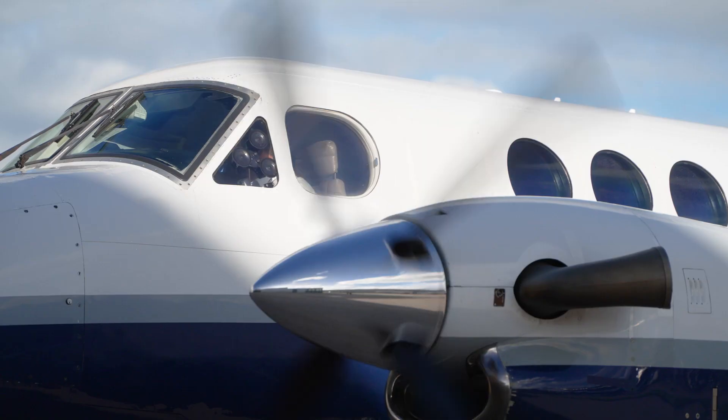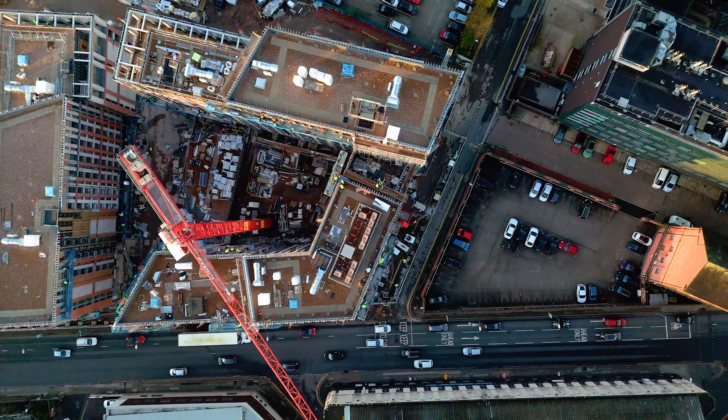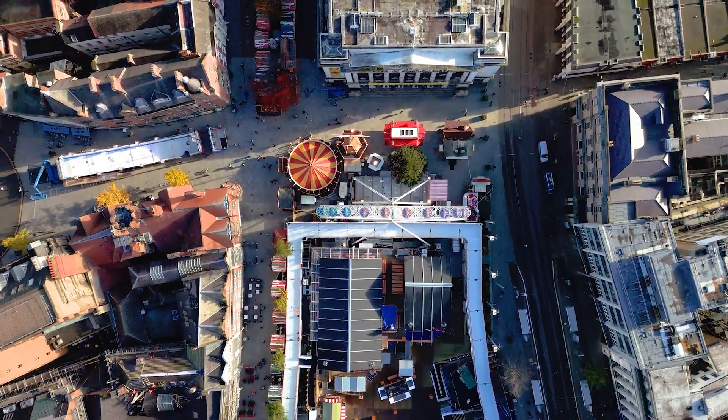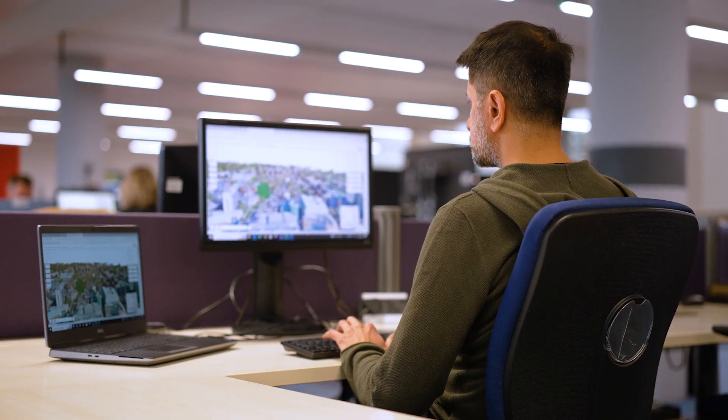We're capturing datasets across whole city areas within a few days and delivering them within a few weeks. That enables Nottingham City Council to plan for the future but also to integrate those datasets with their existing geospatial data and provide this single source of truth. Now we've got a situation using their corporate GIS where this data can be truly centralised and users across all sorts of different departments can access the data.